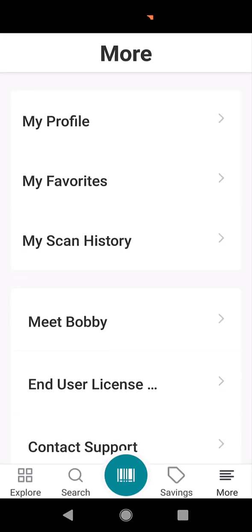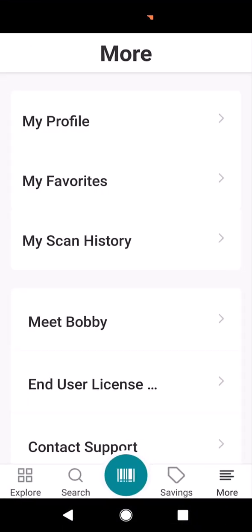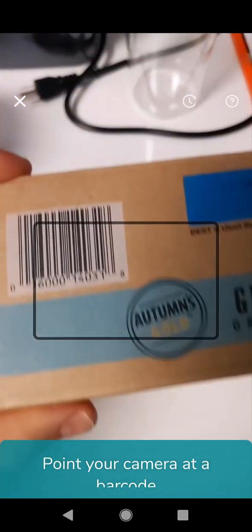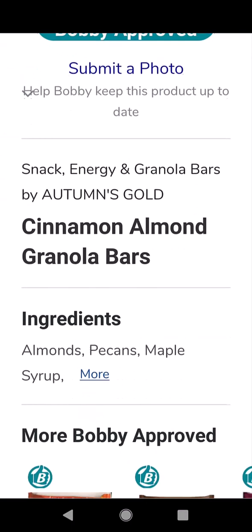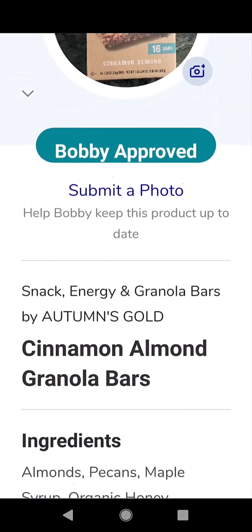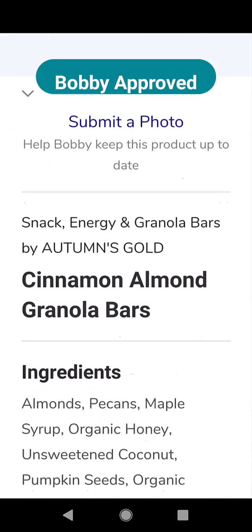I wanted to show you here — since we just scanned these grain bars and we got that score of 210 — if I want to scan a product, we're going to scan the grain-free one. You find the box and it's going to scan it, and it's going to say if it's Bobby Approved. You can see it searching. You want to see a Bobby with a thumbs up. What's cool is you get the information you really need: the ingredients. I'll also show you an example of one with a thumbs down, and it highlights the reason why he's giving a thumbs down.